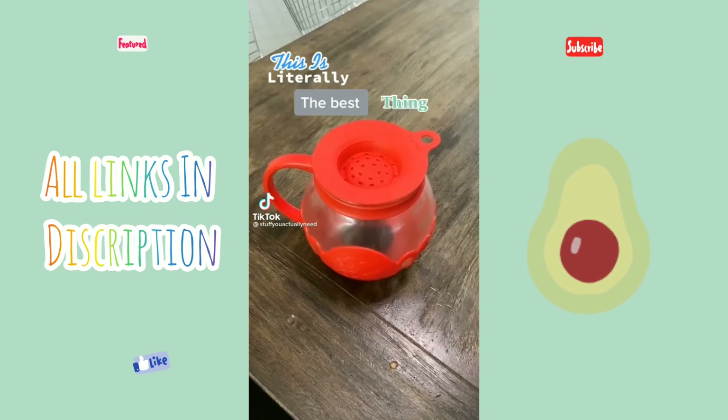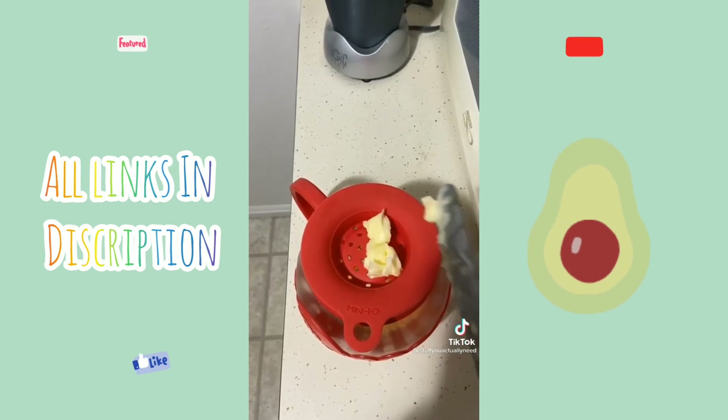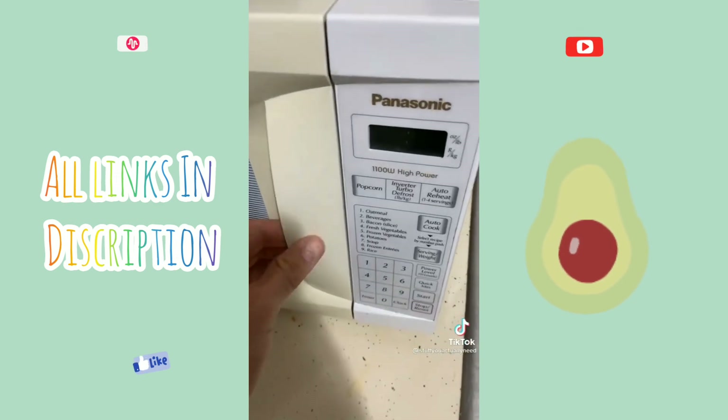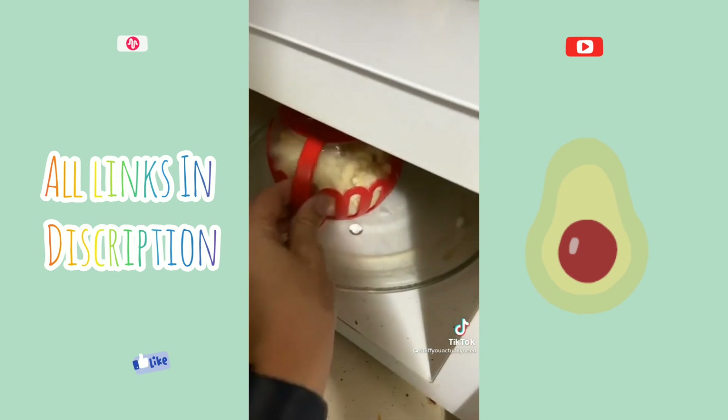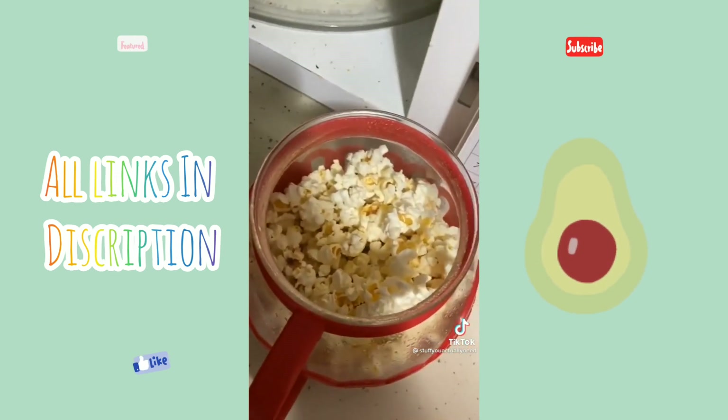This is literally the best thing you can buy on Amazon right now. You just throw your curls in, slap some butter in the top, and then two minutes later you literally have the best homemade popcorn. I use this every single day.